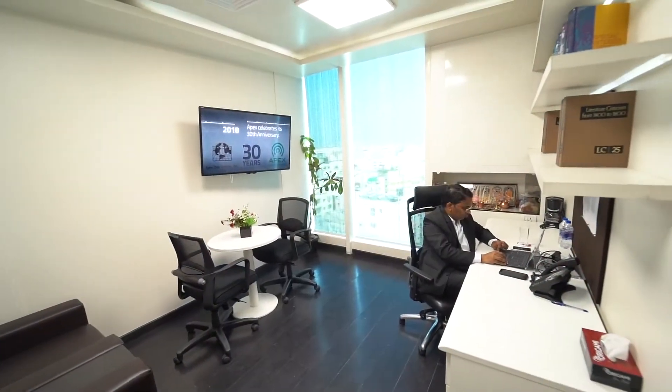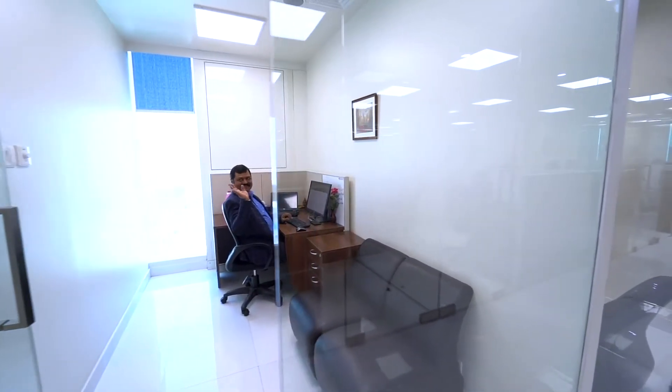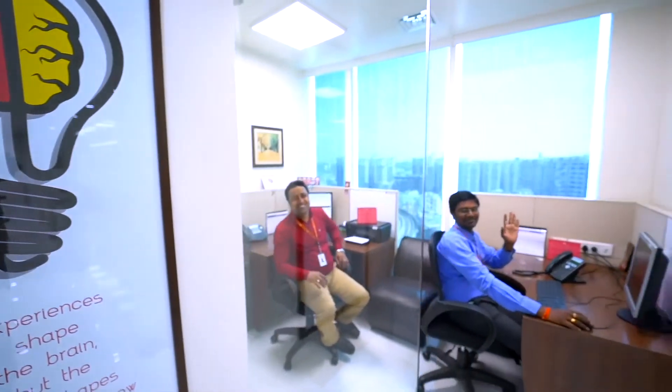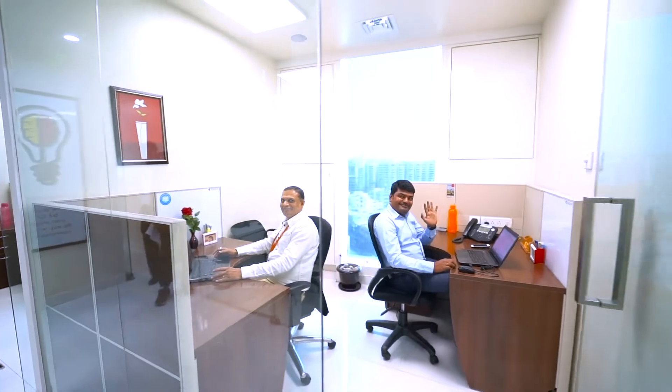You will notice that our executive offices and project management offices are fully glass-enclosed, reflecting our open, accessible and transparent culture.